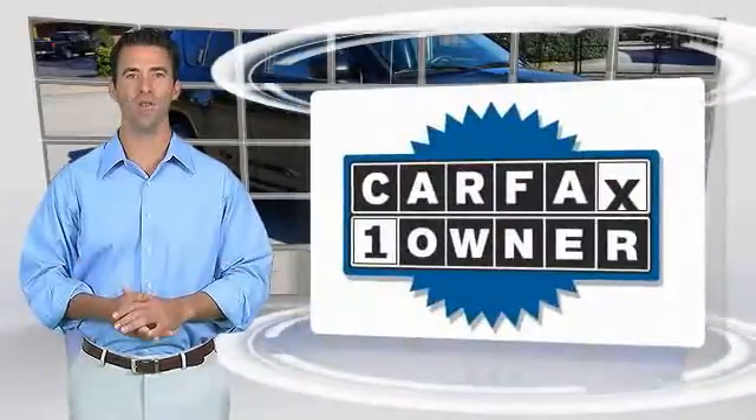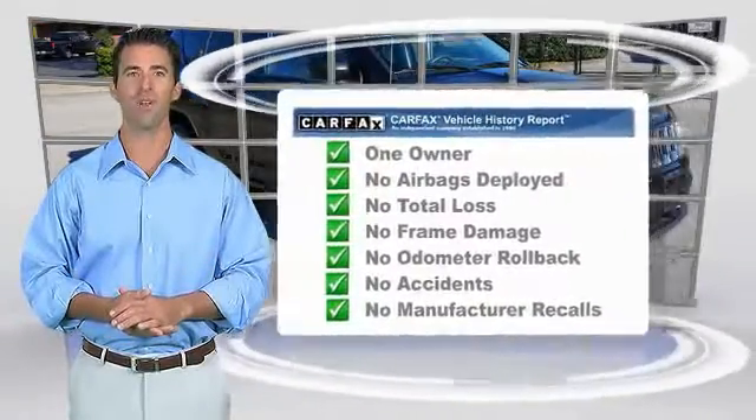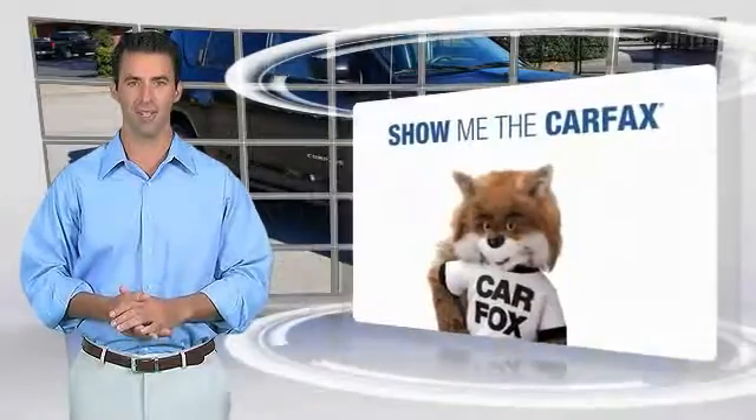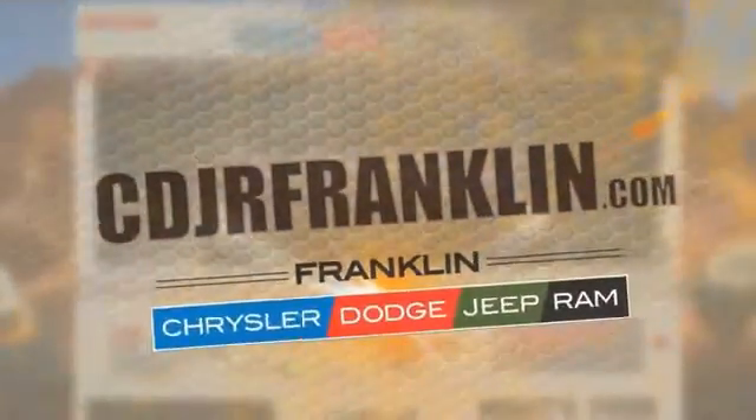This is a one-owner vehicle with the Carfax Vehicle History Report. Be sure to find a complimentary copy of this report online or contact the dealership. This vehicle qualifies for the Carfax Buy Back Guarantee. Thanks for shopping with us. For more information, visit cdjrfranklin.com.